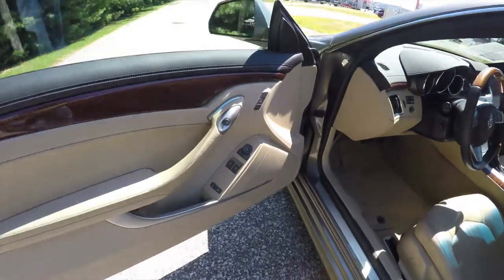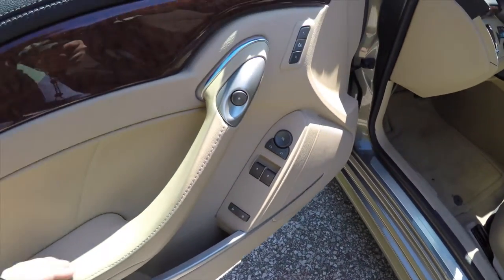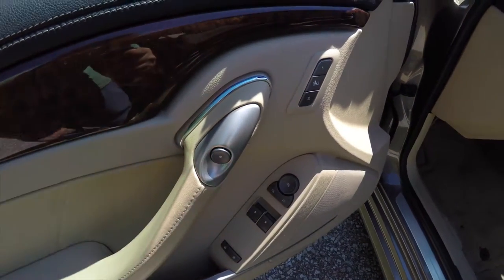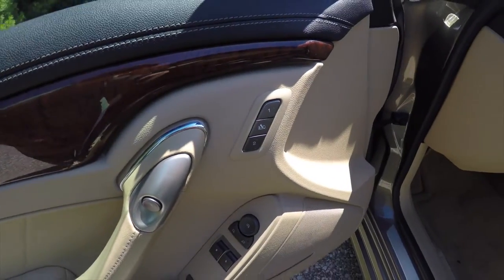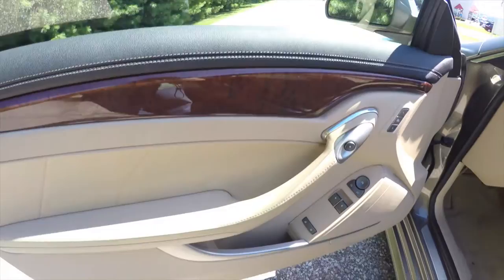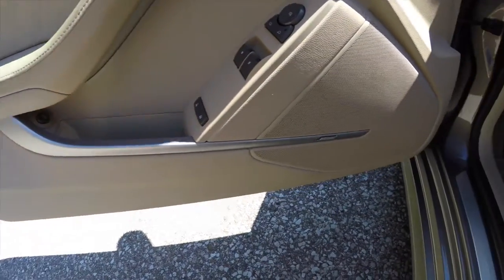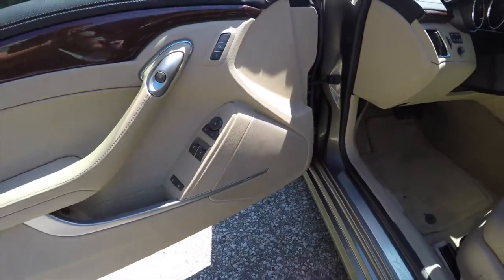Inside, we have power mirrors, power windows, and power door locks, as well as electronic release for your doors. There is a two-driver memory seat with easy exit, stitched door trim with genuine wood trim, satin silver accents, trunk release, and a Bose premium audio system.